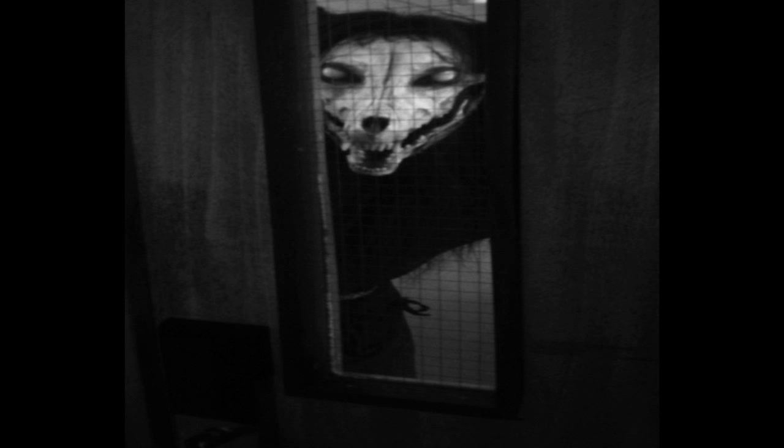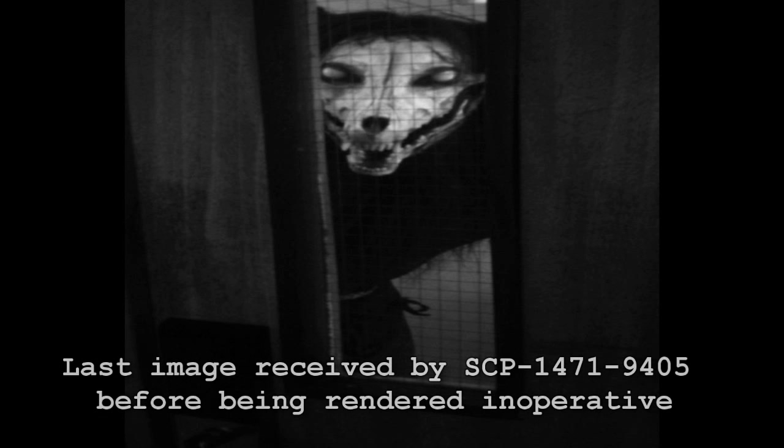SCP-1471. Item number SCP-1471. Object Class: Euclid. Special Containment Procedures.